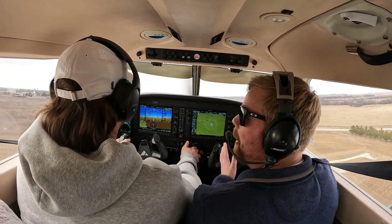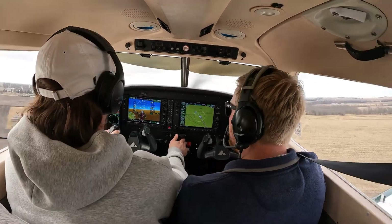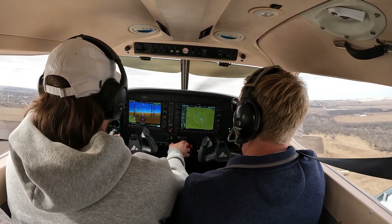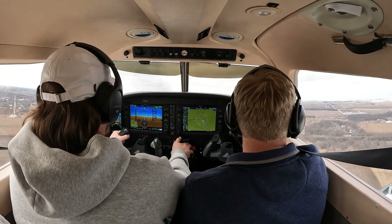Nice. That one looked a lot better. It did. For sure. That one looked a lot better. A little squirrely there. It's fun. I'm so glad turbulence doesn't bother me like that. There are some people that freak out.